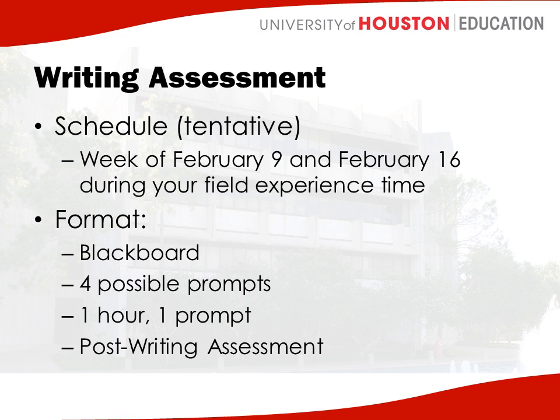A second requirement this semester is the writing assessment. All students in pre-teaching who are enrolled in an introductory course participate in the writing assessment. This is a tentative schedule, but the writing assessment will occur either the week of the 9th or the week of the 16th during your field experience time. What happens is everybody in an intro class is uploaded to Blackboard. Soon you'll see Quest 1000 pop up on your Blackboard — that's the writing assessment — and you can click on that to see everything you need to know about it.